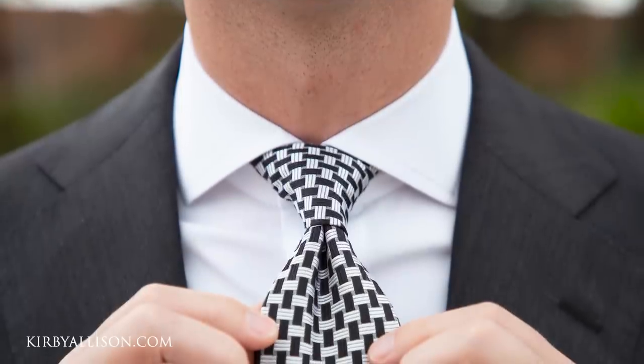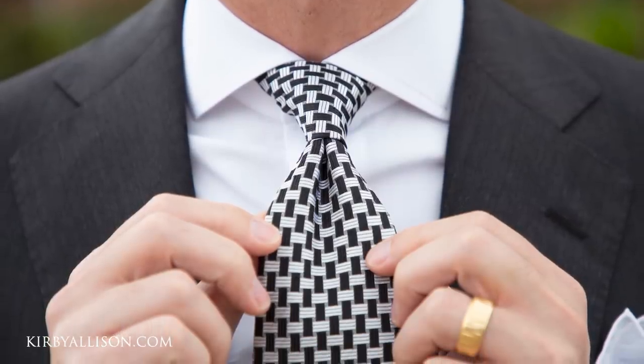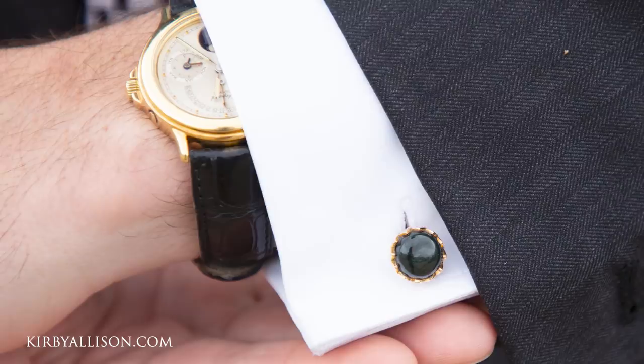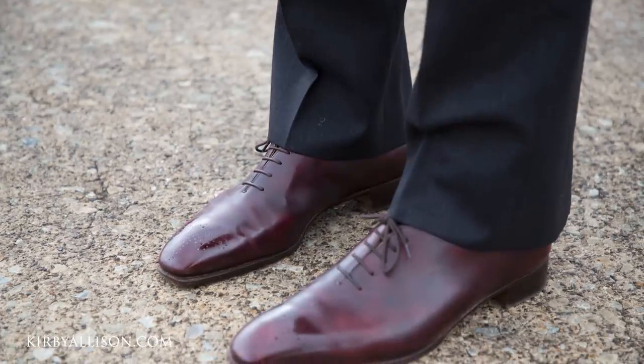I'm Kirby Allison and I love to help the well-dressed acquire and care for their wardrobes while exploring the world of quality, craftsmanship, and tradition. Thanks for joining me. Today I'm wearing a bespoke Chris Despos dark charcoal herringbone suit — one of my first suits, chosen for its fine herringbone texture. I'm wearing our Kirby Allison sovereign grade basket weave tie, a white bespoke Charvet dress shirt with French cuffs, sovereign grade lotus flower cufflinks available on hangerproject.com, dark gray small dot melange sovereign grade dress socks, and my bespoke George Cleverley dress shoes.